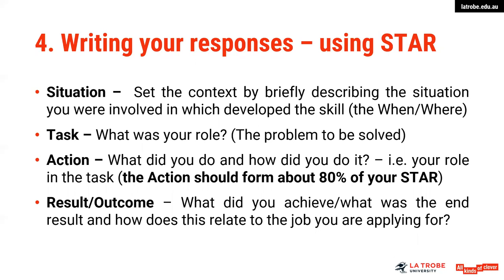The task describes what your role was and the problem that needed to be solved. The action is the key part of your response — up to 75 percent of your response could focus on the action. It's the 'what you did and how you did it' — your specific role in the task. Think about what you actually did and communicate that, rather than what you would do.